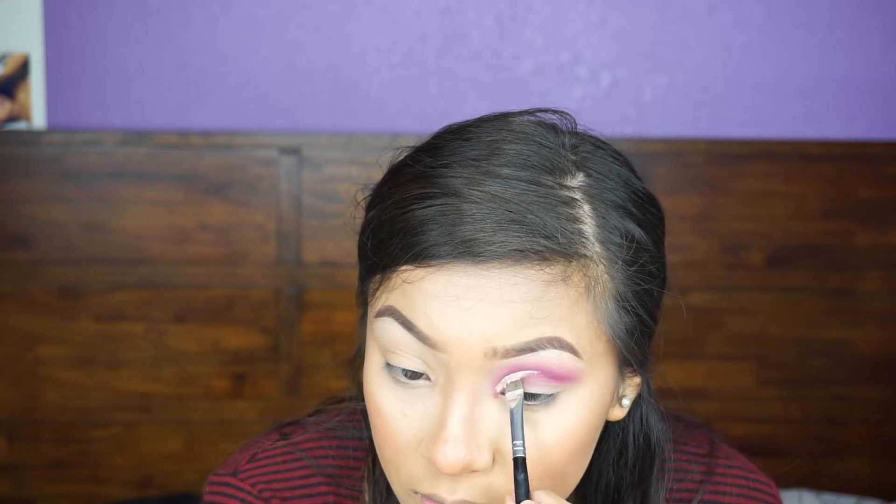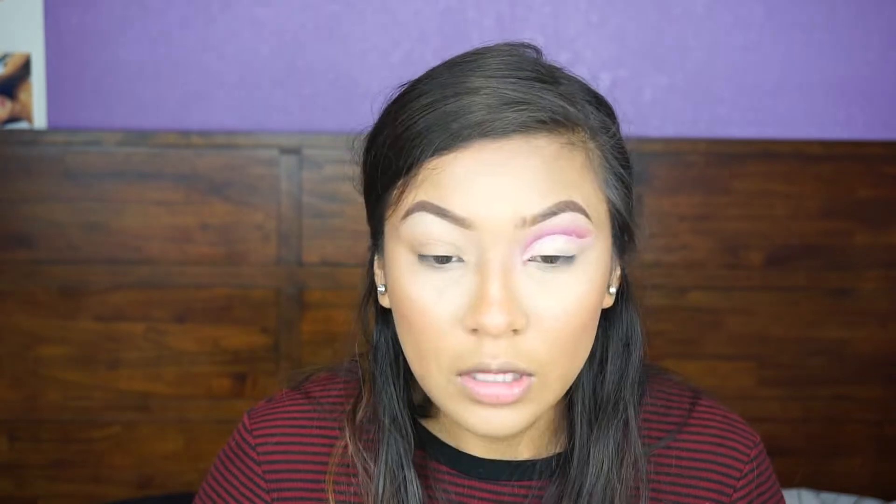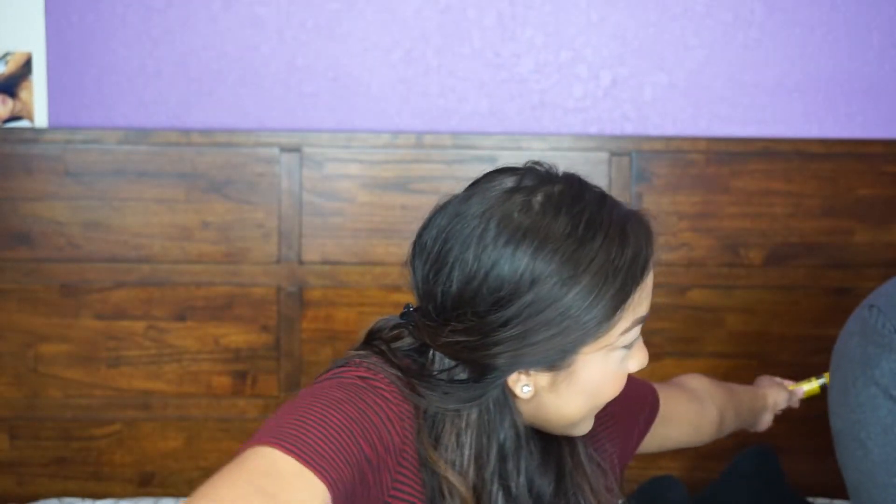Now I'm going to take my Tarte Shape Tape concealer and a flat brush to cut my crease. Actually, I'm going to set this concealer with translucent powder because it's kind of cracking.